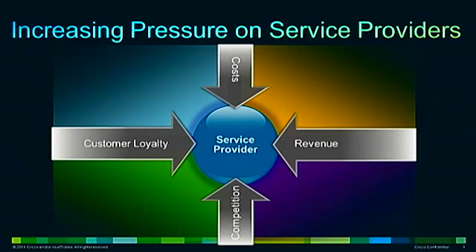How do you grow and maintain revenue? How do you decrease customer churn, increase customer loyalty, and attract new customers? Increasing bandwidth requirements are driving both capital expenses and operational expenses.